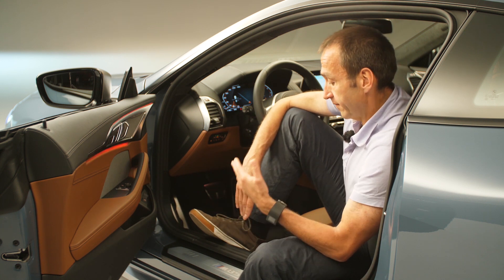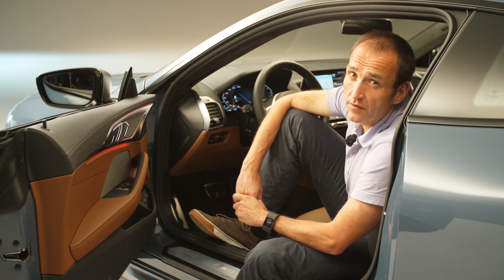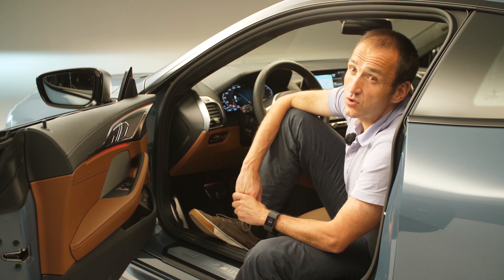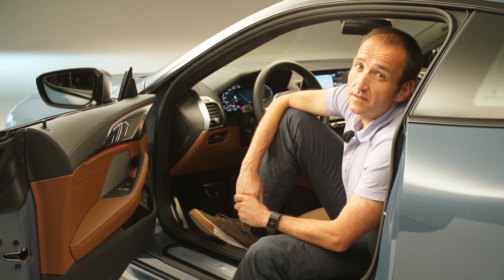That's basically based on a new V8 engine in the M850i — 4 liters, 530 horsepower, 750 Newton meters. More than enough to go at 250 km/h, and if you would open it up it will definitely go faster.